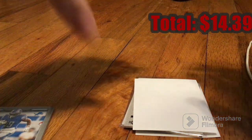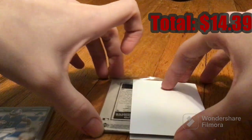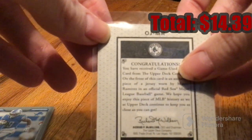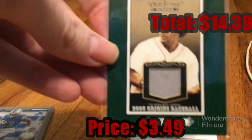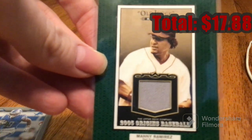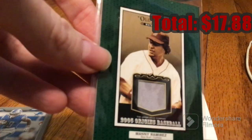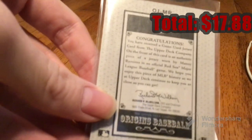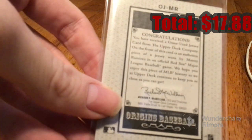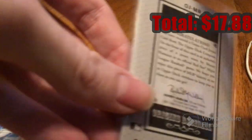That's a good one. Next one — I can clearly see it's Upper Deck, I think it's 2005. It's a 2005 Upper Deck Origins Baseball of the Red Sox — Manny Ramirez. Old Judge Materials. It says here that I received a game-used jersey card from official Red Sox Manny Ramirez, who had been pretty good in his career back in 2005.